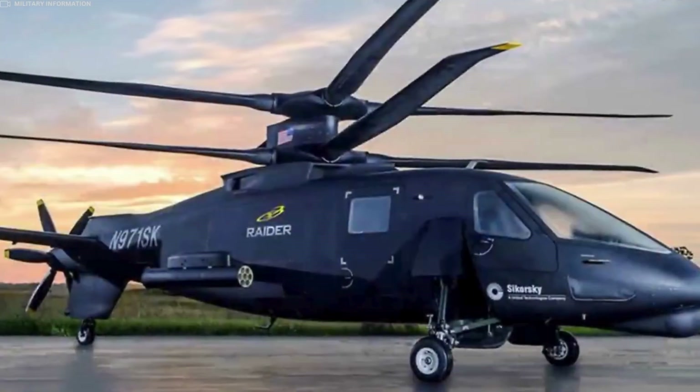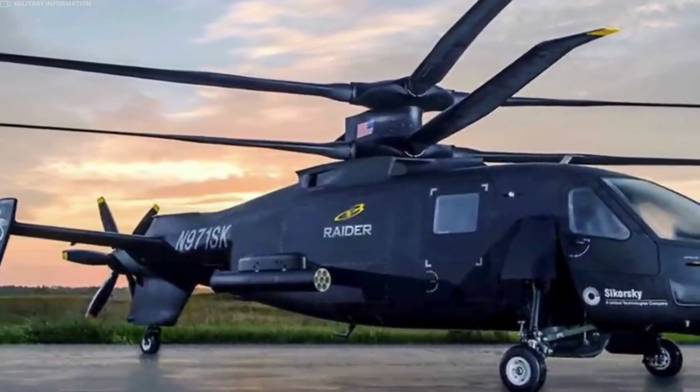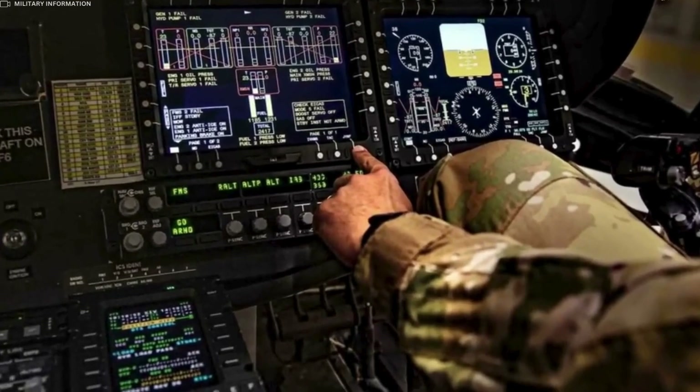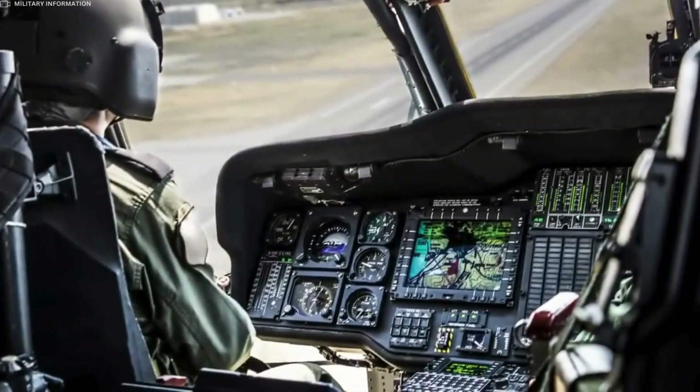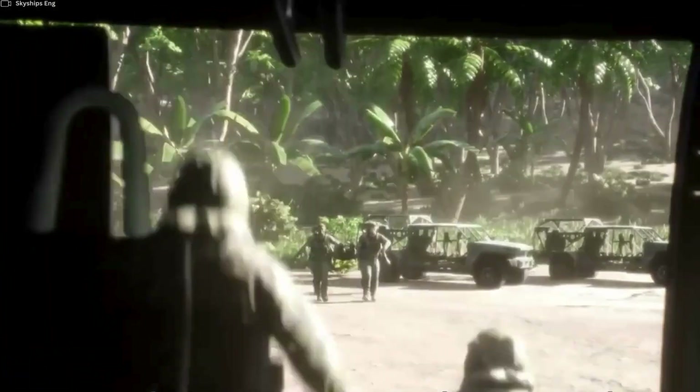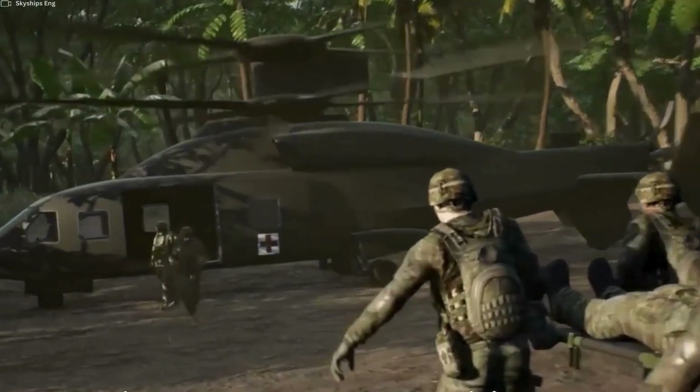Designed for long-range operations, the SB-1 Defiant offers extended mission endurance and increased operational reach. This is crucial for a variety of military applications, including troop transport, medical evacuation, and logistical support.